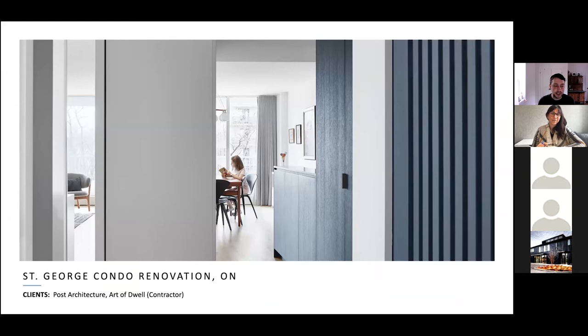The last project is the St. George Condo Renovation by Post Architecture. The reason I want to show a condo over a house project is that condos present some really unique challenges — they're really small spaces, you get these extremes in light, and they're actually more difficult to shoot than some bigger projects. From a photography standpoint, it's a lot more challenging to work with.